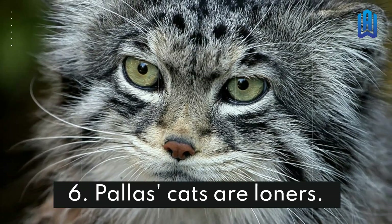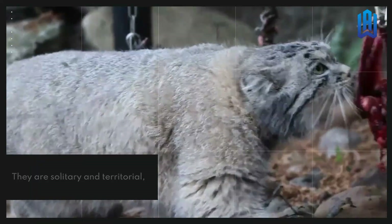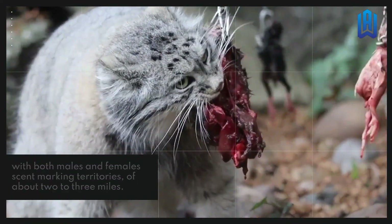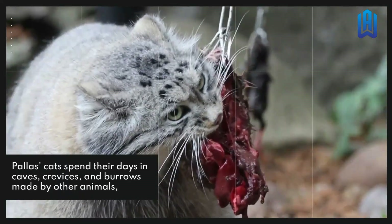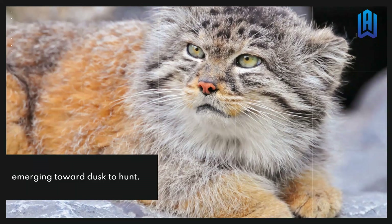Palace Cats Are Loners. They are solitary and territorial, with both males and females scent-marking territories of about 2 to 3 miles. Palace cats spend their days in caves, crevices, and burrows made by other animals, emerging toward dusk to hunt.